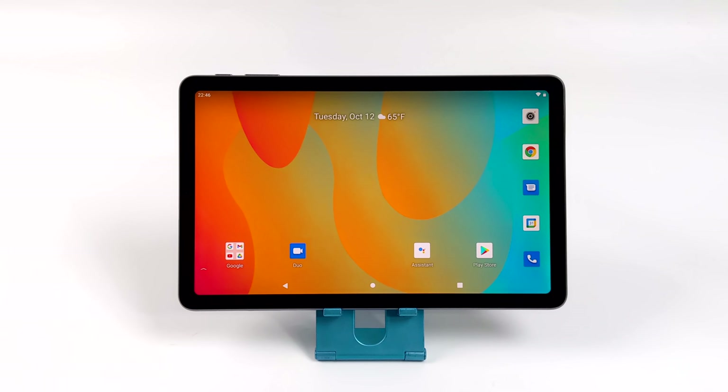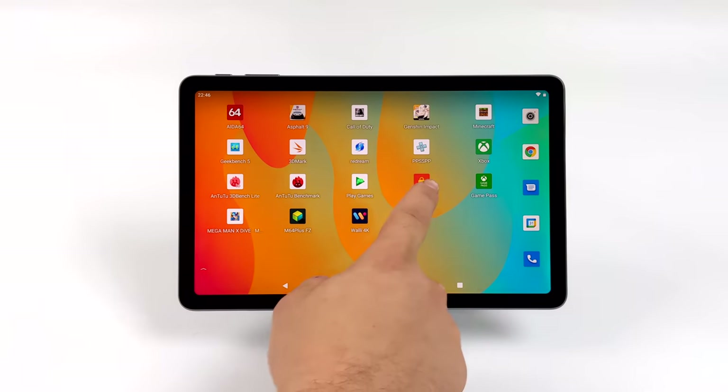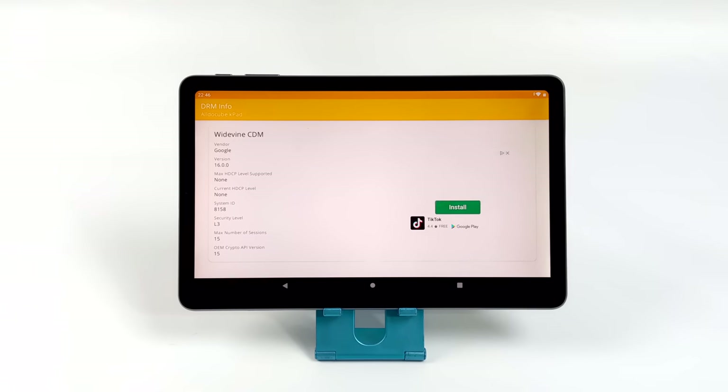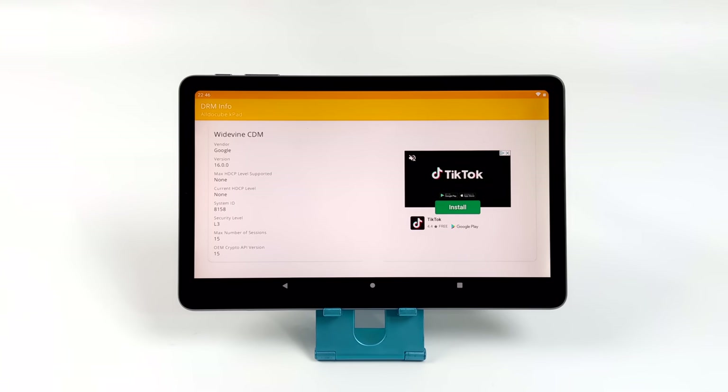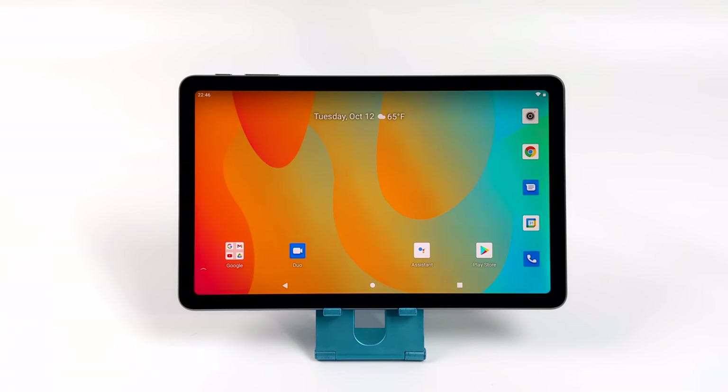This one happens to have Widevine Level 3, which is basically the lowest, so when it comes to Netflix, Hulu, HBO Go, and all your favorite streaming apps that require Widevine, you're only going to get standard definition content. That's really unfortunate for a tablet like this because the screen looks absolutely amazing — it's a 10.4 inch IPS fully laminated at 1200 by 2000. It would theoretically be possible to watch Netflix in 2K, but with Widevine Level 3 we're going to be stuck on standard definition. Amazon Fire tablets have Widevine Level 1, so you can get HD content on the new Fire 10, but not on this one.